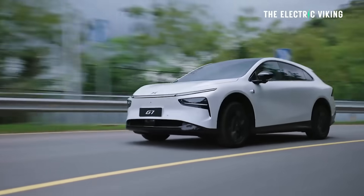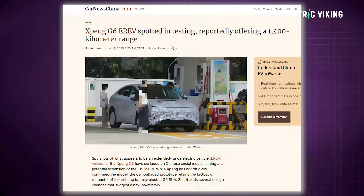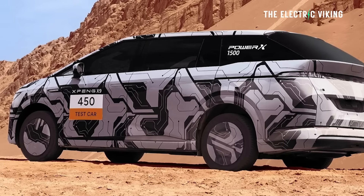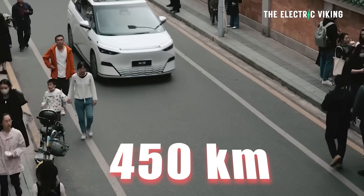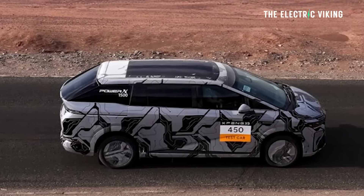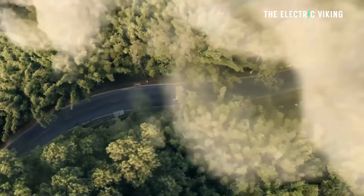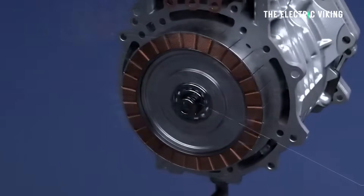Xpeng just revealed details of its G7 eRev. There's going to be a G6 eRev as well, plus a P7 Plus eRev. But today this video is about the X9 eRev. As you can see, for some weird reason Xpeng have put some camouflage on an X9, which is actually an eRev with 450 kilometers of EV-only range. That's CLTC, so if you're looking at WLTP range, probably about 350 kilometers. For the average person, 99% of the trips you're going to do, you're not going to need to use the small generator motor.